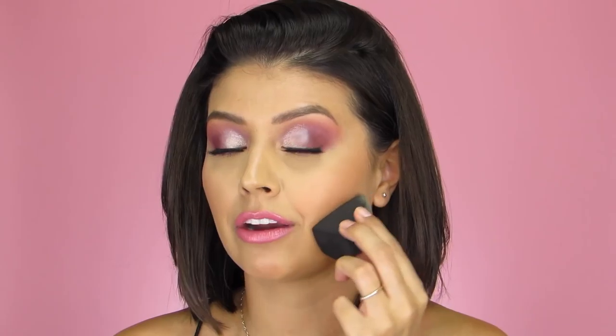I can also use this to set the under-eye area with powder, use it for highlight as I did today — it has just so many different uses. It also has two really flat edges that are great for cleaning up contour, or if you're into baking you can bake along the jawline, underneath the eye, and you can place powder, foundation, or creams with it. It's amazing.